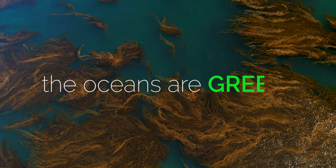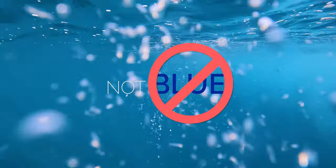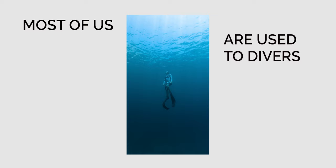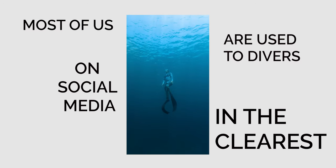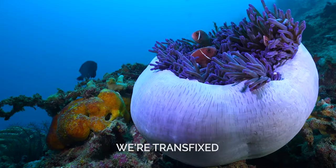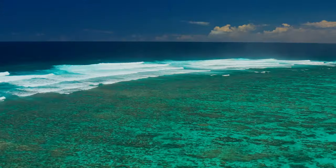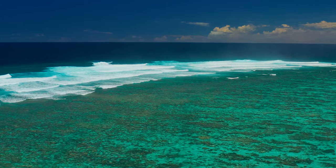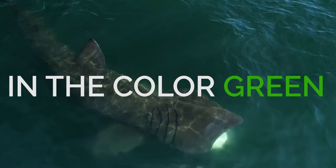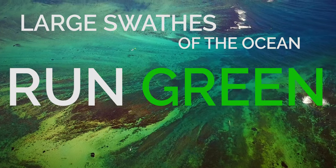The oceans are green — not just blue, but the most beautiful emerald green you've ever seen. Most of us are used to divers on social media in the clearest blue water one can imagine. We're transfixed by tropical oases teeming with life. In reality, life blooms in the color green. Large swathes of the ocean run green with life.